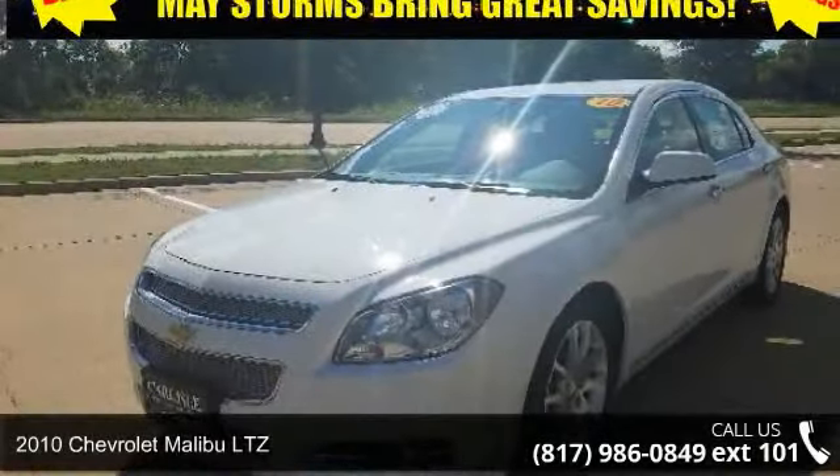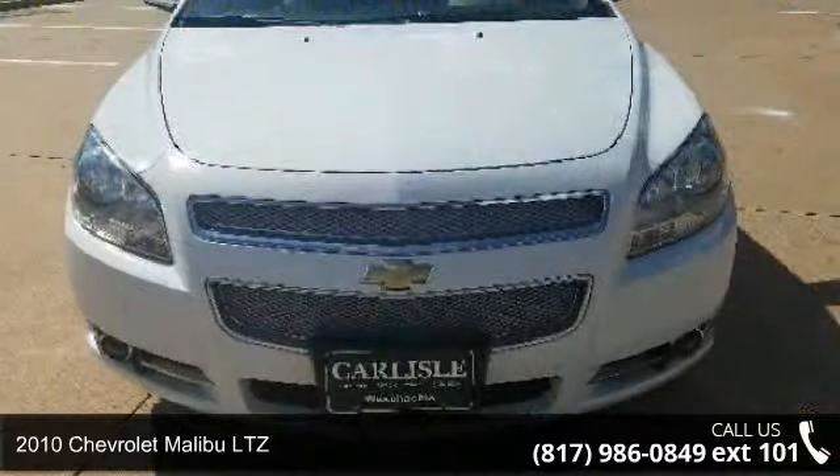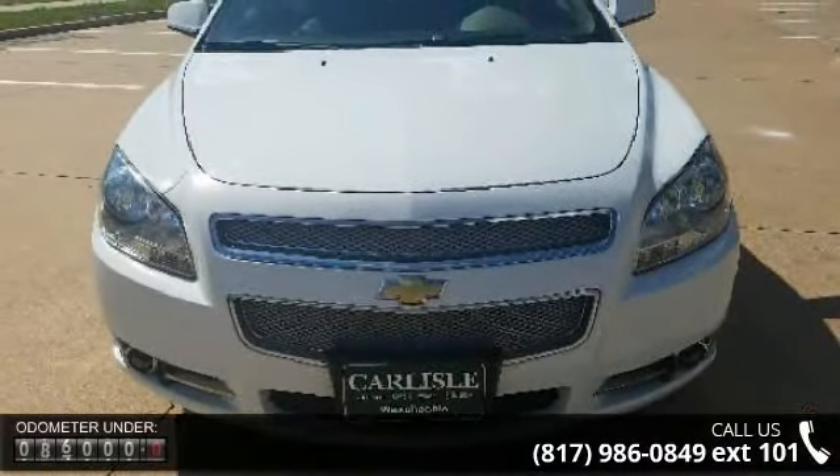Arrive in style with this 2010 Chevrolet Malibu LTZ. If you are looking for a first-rate auto, this one could be yours today.